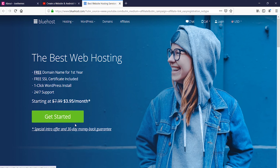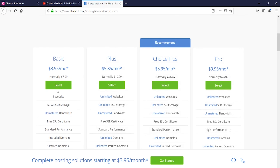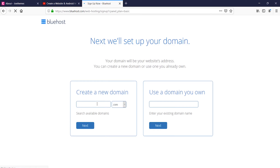I personally recommend bluehost.com. Go to the get started link after clicking on the link in the description, then choose the right plan. The $3.95 plan should be the best for you if you need a single website. If you want unlimited websites you can go for the other plans, but I would go for the basic one.